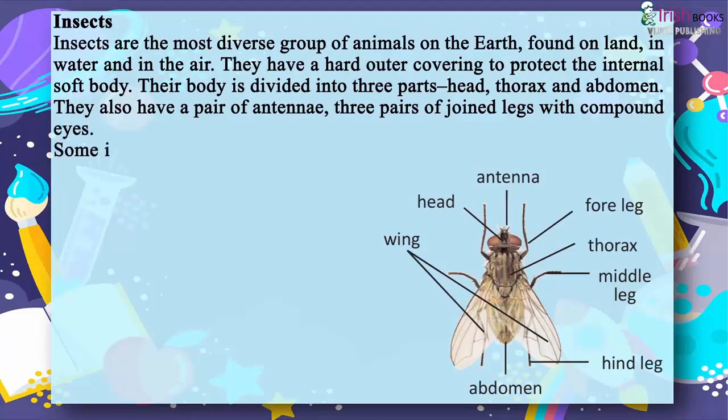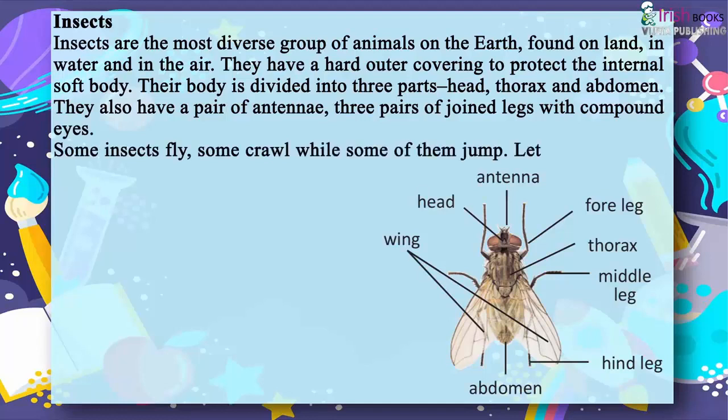Some insects fly, some crawl, while some of them jump. Let us study about them a little more.